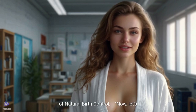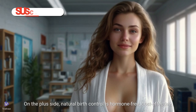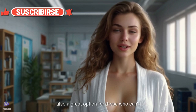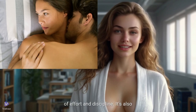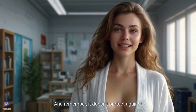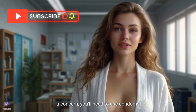Now let's talk about the pros and cons of natural birth control. On the plus side, it's hormone-free, cost-effective, and helps you understand your body better. It's also a great option for those who can't or don't want to use hormonal methods. On the downside, it requires a lot of effort and discipline, and it's less effective if you have irregular cycles or aren't consistent with tracking. And remember, it doesn't protect against sexually transmitted infections, so if that's a concern, you'll need to use condoms as well.